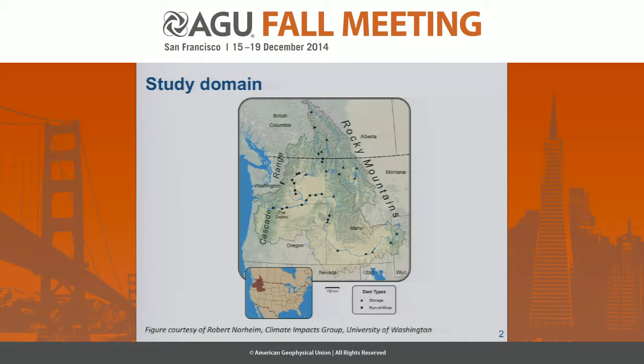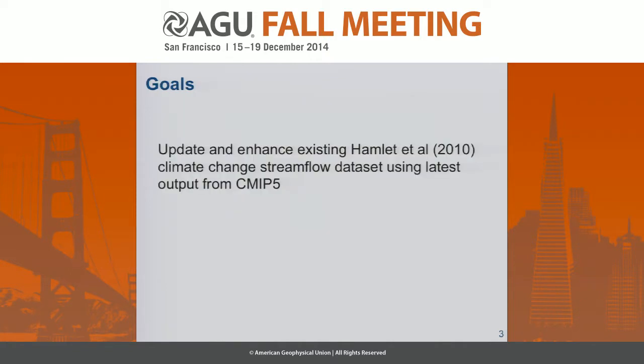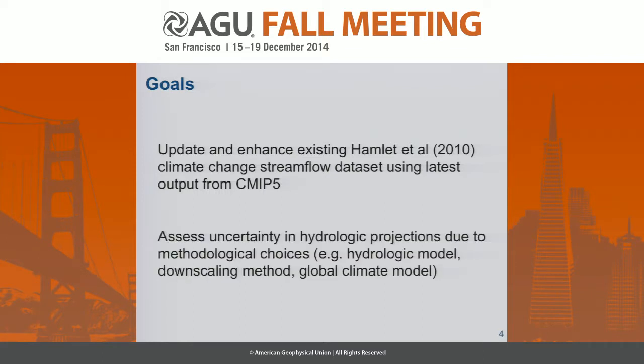Climate change studies are by no means new in this domain. In particular, in 2010, Hamlet et al. conducted a study using CMIP-3 GCM output. One of the goals for our project is to update and enhance that study using the latest output from CMIP-5. But in addition, we're trying to assess the uncertainty in hydrologic projections due to methodological choices — hydrologic model, downscaling method, global climate model — and what effect those scientific choices have on the uncertainty in your projections overall.